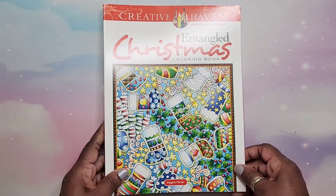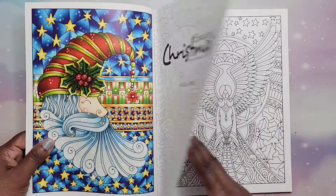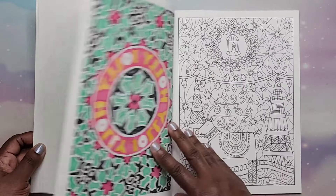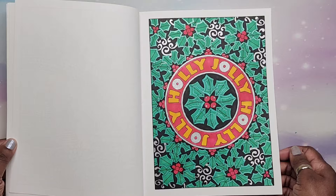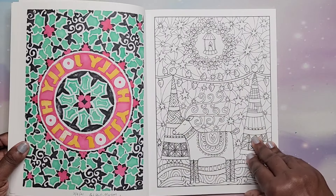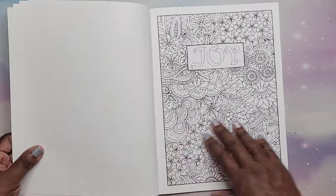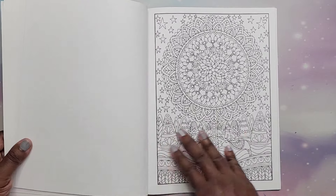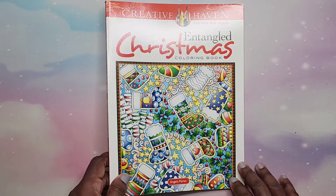We have Entangled Christmas by Angela Porter. I did one — see, just add color, you don't have to do all the crazy detail. Just add some color. That is Entangled Christmas Coloring Book by Angela Porter.